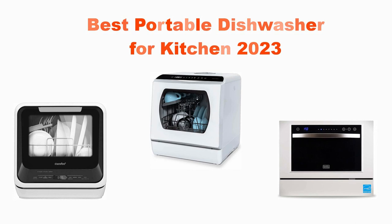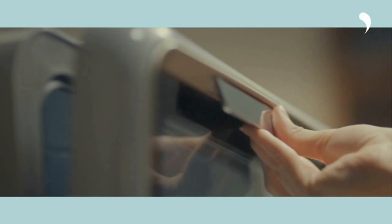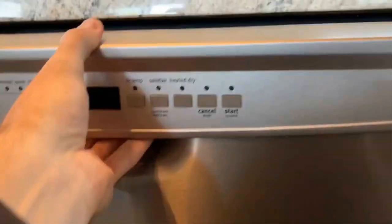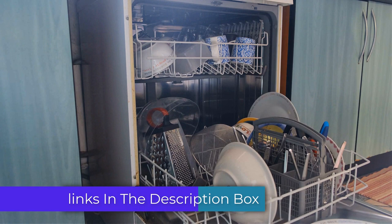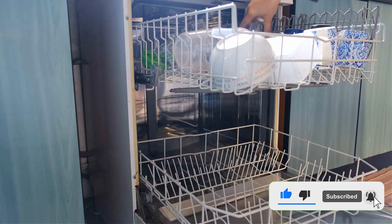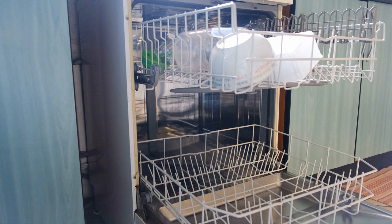This portable dishwasher is a game changer, offering you the freedom to clean your dishes anytime, anywhere. It's compact and efficient. If you're interested in getting your hands on the best portable dishwasher for your kitchen in 2023, check out the link in the description below and say goodbye to manual dishwashing. Make sure to hit that like button and subscribe to our channel for more exciting kitchen gadget reviews. Don't forget to comment below and let us know your thoughts on portable dishwashers.